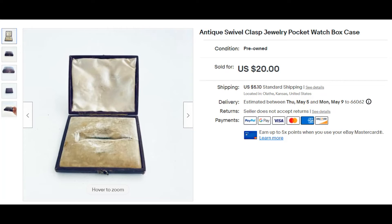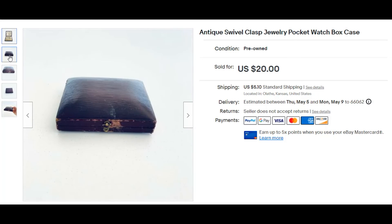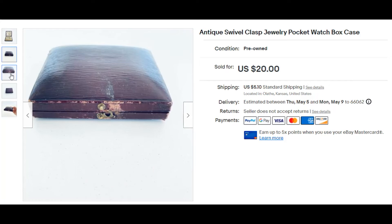Yet another auction item. I got like a whole table filled with boxes for $10, so I've just been working my way through listing them. I have maybe $1.75 into this item. It was pretty cool — I loved the clasp on it. It was neat to see how it worked. It sold for $20.